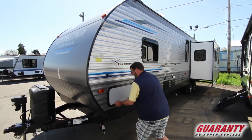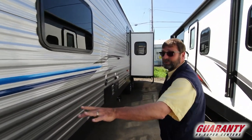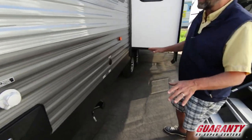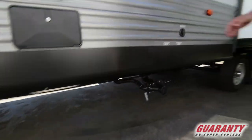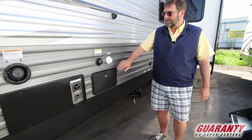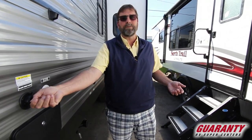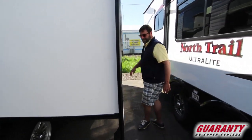Going down the side, there's a big pass-through storage that goes all the way across the front. Notice how good the ground clearance is — everything sits up nice. Over here we've got an outside shower, and something really cool: a sewer flush connection. After cleaning out my wastewater tanks, I can hook a hose up here and flush the black water tank out even better, so I don't have any service issues down the road.